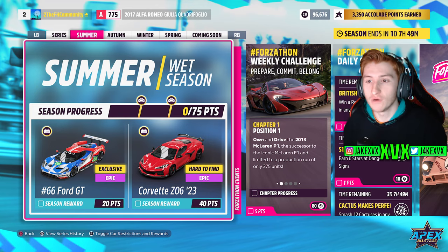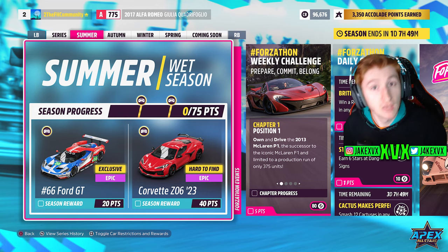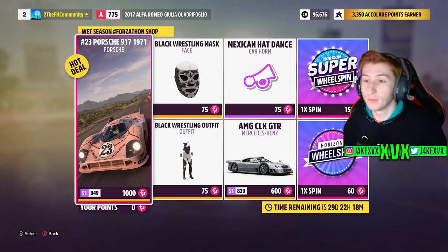For 40 points you can get the Corvette Z06 from 2023. The Forzillon shop for the first week has the Porsche 917, AMG CO-K GTR, Mexican hat, dance horn, and a black wrestling outfit and mask.